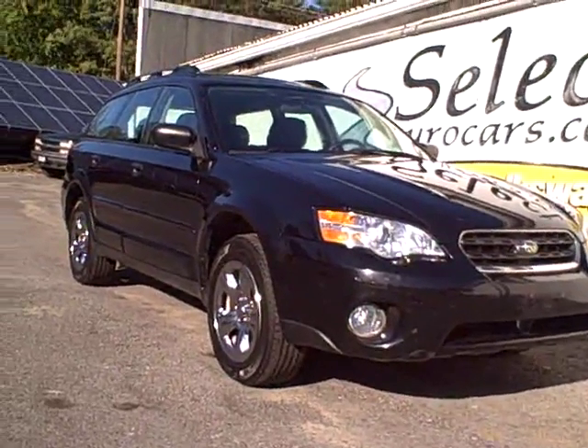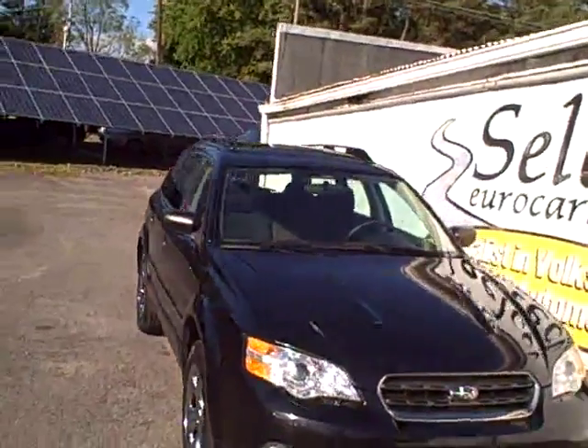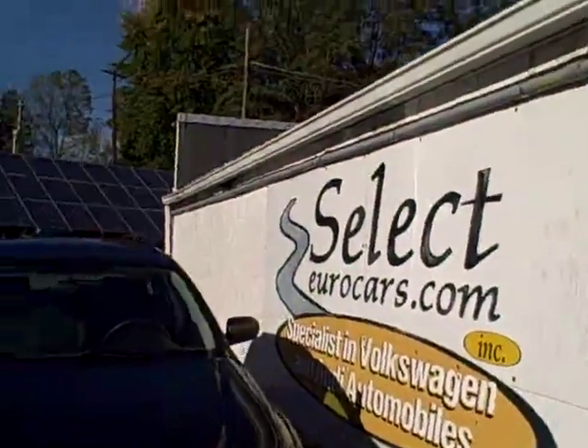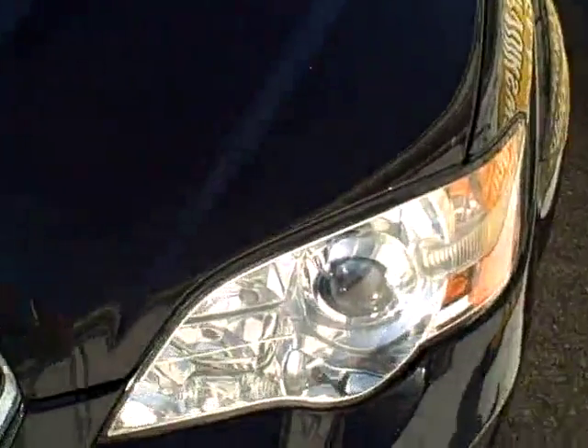This beautiful 2007 Subaru Outback in the hard-to-find 5-speed manual is available here at Select Eurocars to help you handle the winter weather and the summer seasons that follow. A nice set of halogen headlamps and fog lamps. The Goodyear Assurance radials — they're one of the longest tread-life radial tires. Nice set of roof racks.